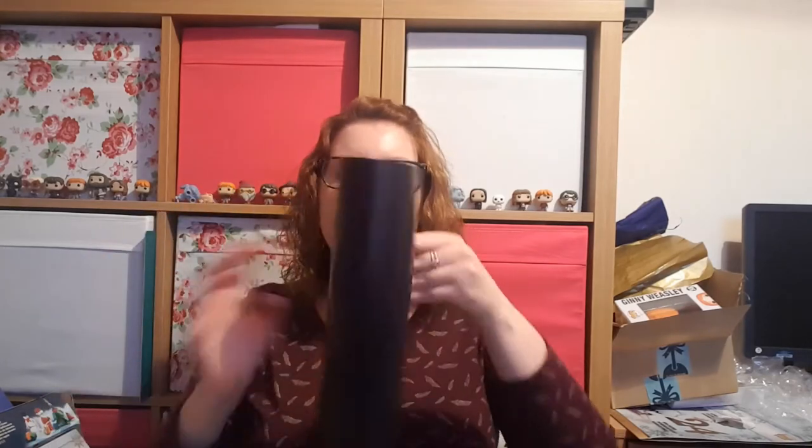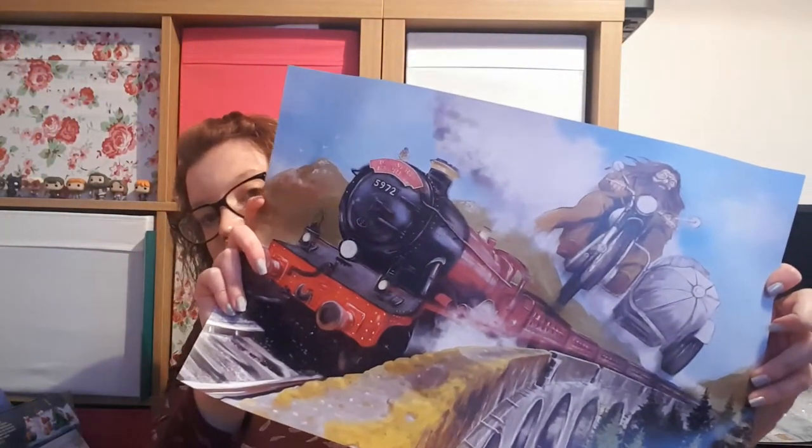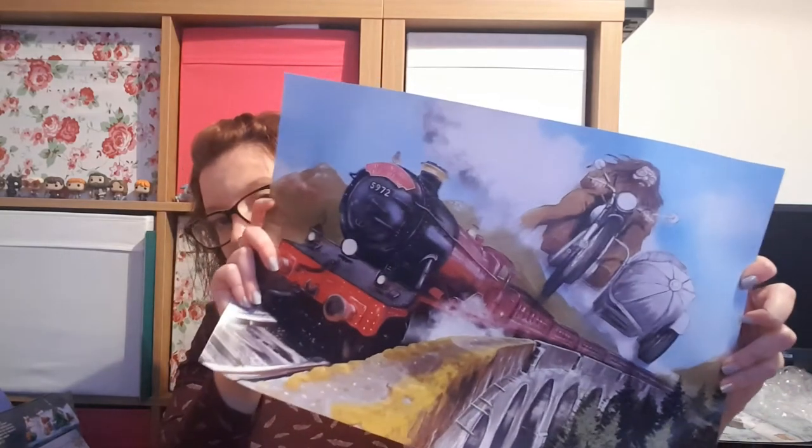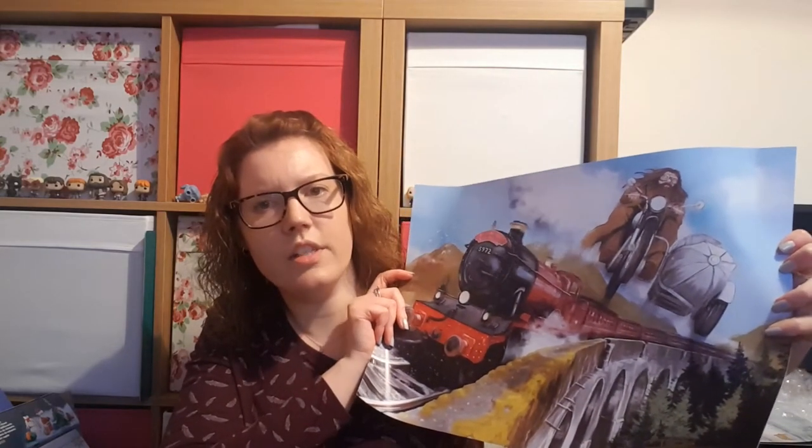Then we have a poster — that's quite cool. It's like a hand-painted poster of the Hogwarts Express and it's got Hagrid flying on Sirius's flying motorbike alongside it. I always wondered if that was meant to be Sirius's flying motorbike — why does Hagrid fit on it? Thought of the day. I suppose they're magical so it probably expands to the driver — we'll go with that reasoning.